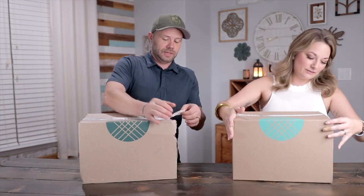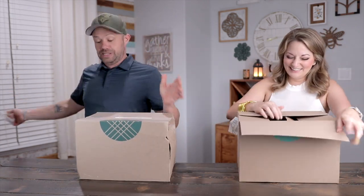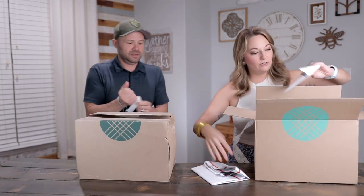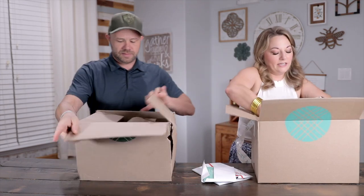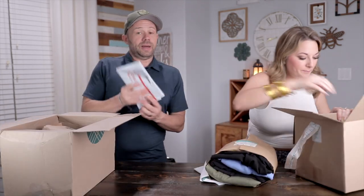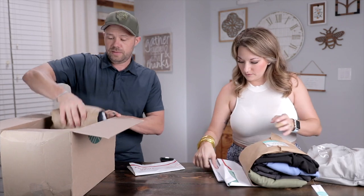The box is a little banged up, but it's clothing so it's fine. So we have the return envelope, our envelope, and then our items. Anything you don't want to keep, you just stick right back in this envelope — it's already prepaid, super easy.